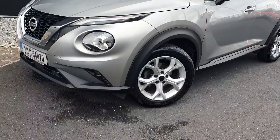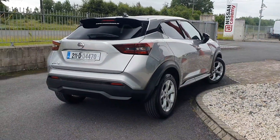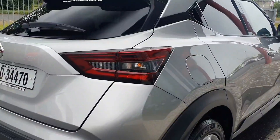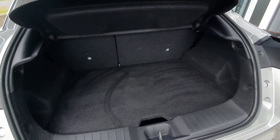Introducing the sleek 2021 Nissan Juke 1.0 SV Premium MY21 in stylish grey. This four-door MPV boasts a one-litre petrol engine with manual transmission.